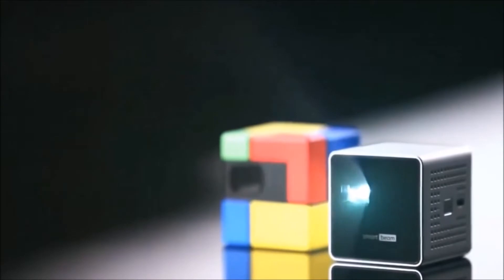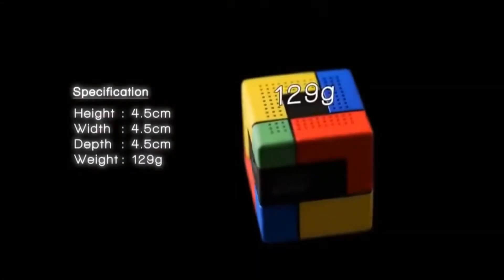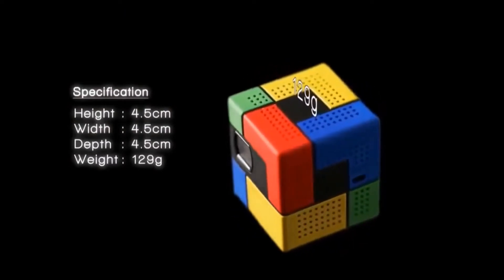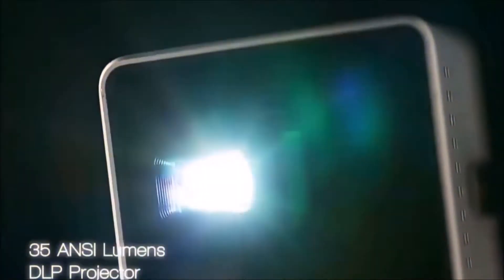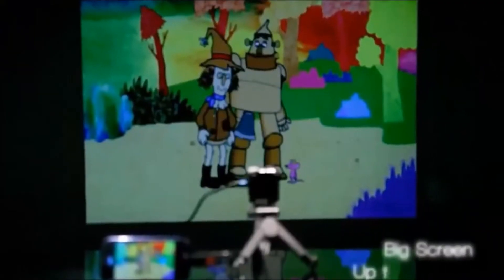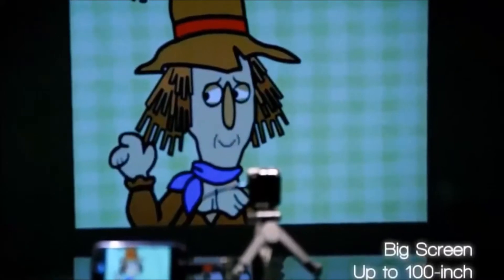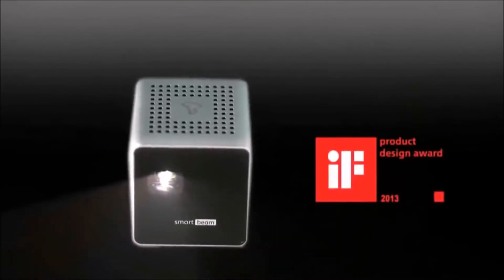The incredible value of Smart Beam — powered by decent design and smart features realized by technology. 4.5 centimeters on all dimensions and 129 grams, this ultralight device boasts incredible brightness of up to 35 ANSI lumens, amazing color representation enabled by DLP technology, a battery that lasts for two hours, and a screen that expands up to 100 inches depending on your distance. The smart design was honored at the 2013 iF Awards, perfected by an aluminum finish.